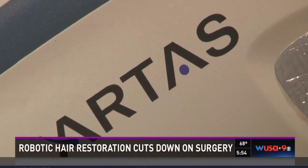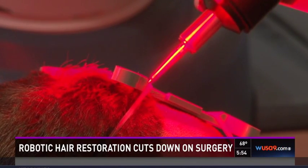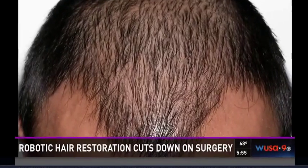Experts say the Artis Robotic Hair Restoration System cuts surgical hair procedures in half. The limitation with surgical hair restoration was not only the ability to create a natural hairline and thicken the thinning areas, but also to do it in a cosmetically pleasant manner. Dr. Terrence Keeney of the Washington Institute of Dermatologic Laser Surgery is seeing successful results.